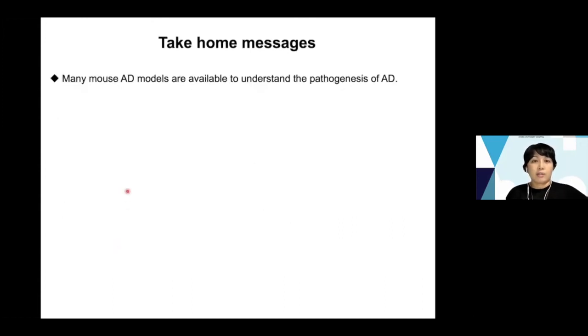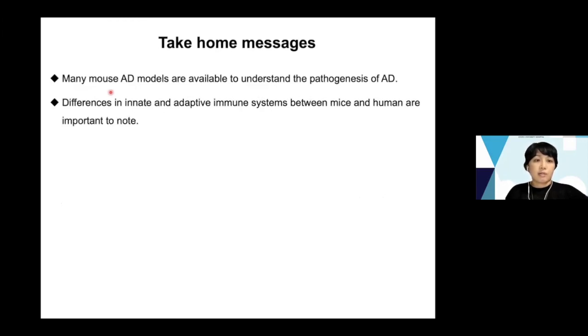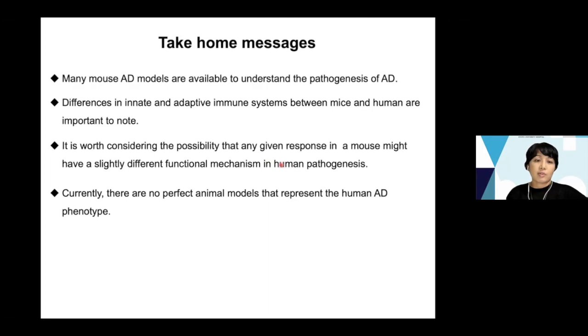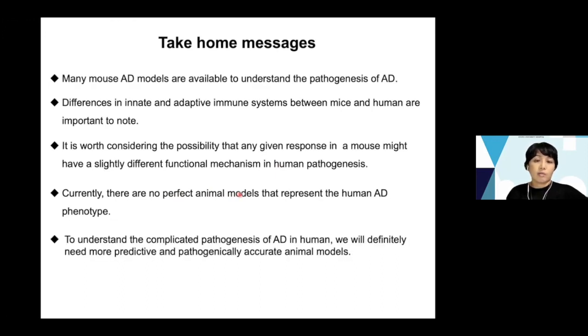Here are the take-home messages. Many mouse AD models are available to understand the pathogenesis of atopic dermatitis, and differences in innate and adaptive immune systems between mice and humans are important to note. It is worth considering that any given response in a mouse might have a slightly different functional mechanism in human pathogenesis. Currently there are no perfect animal models representing the human AD phenotype, but we will definitely need more predictive and pathogenically accurate animal models in the future.